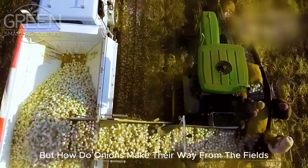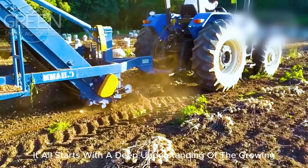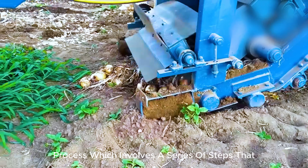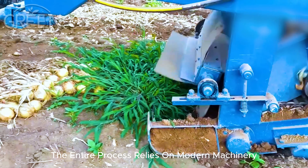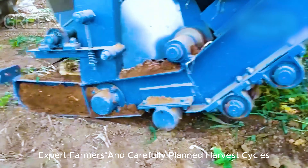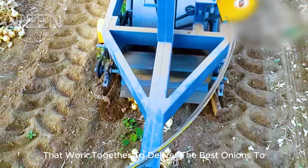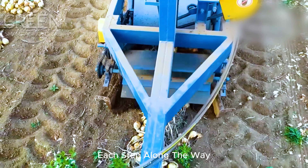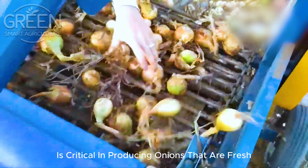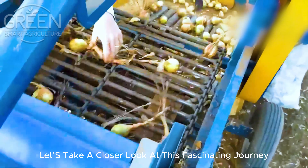But how do onions make their way from the fields to the supermarket shelf? It all starts with a deep understanding of the growing process, which involves a series of steps that ensure a high quality harvest. The entire process relies on modern machinery, expert farmers and carefully planned harvest cycles that work together to deliver the best onions to the market. Each step along the way is critical in producing onions that are fresh, durable and flavorful. Let's take a closer look at this fascinating journey.